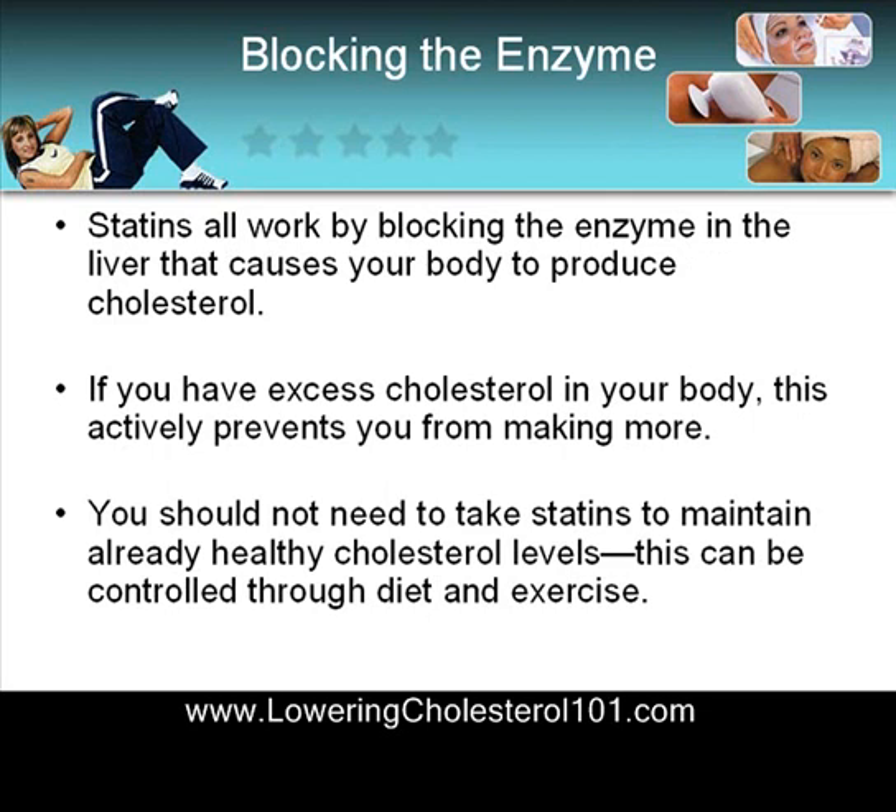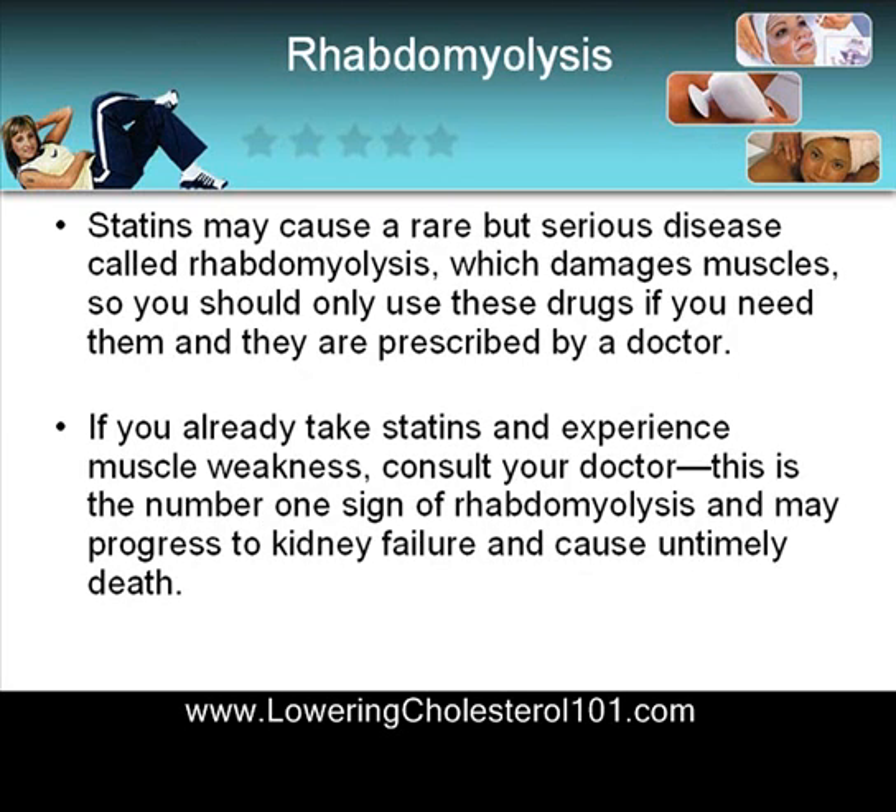Statins all work by blocking the enzyme in the liver that causes your body to produce cholesterol. If you have excess cholesterol in your body, this actively prevents you from making more. You shouldn't need to take statins to maintain already healthy cholesterol levels — this can be controlled through diet and exercise.